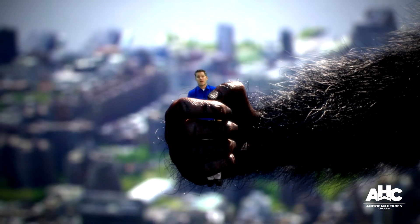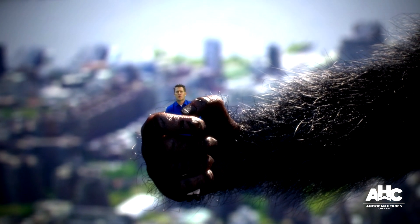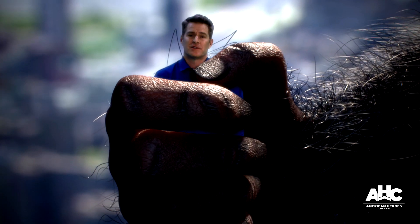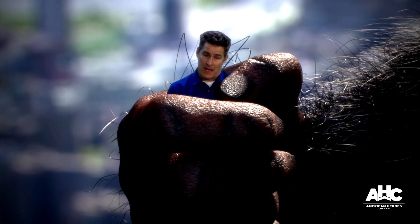There are 73 elevators in the Empire State Building, but my pal here said he knew a shortcut to the top. Not so tight! That's better. I guess I should have just taken the stairway — it's only 1,872 steps.